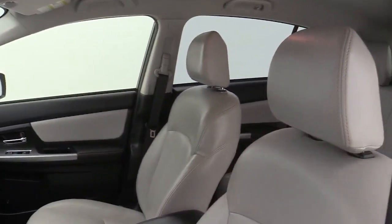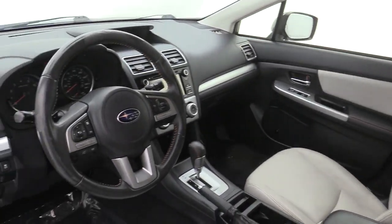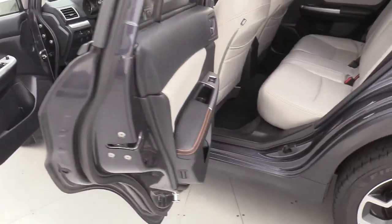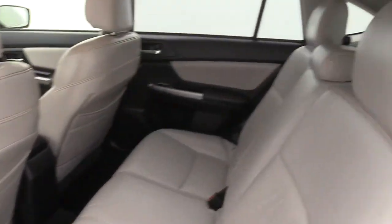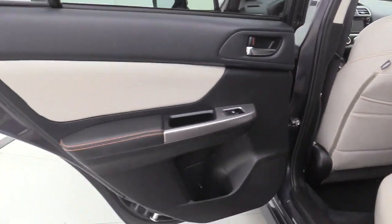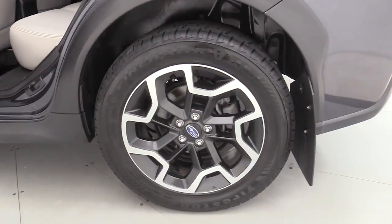These are just some of the great options this vehicle comes with: Bluetooth, electronic stability control, trip computer, power windows, bucket seats, four-wheel disc brakes, and power steering. Feel ready to take on your day in this well-equipped Crosstrek.